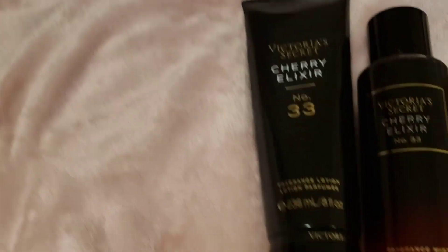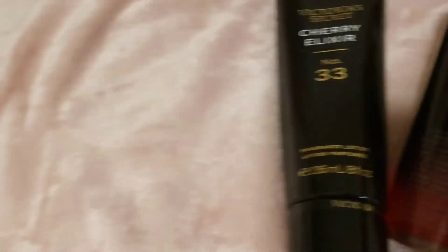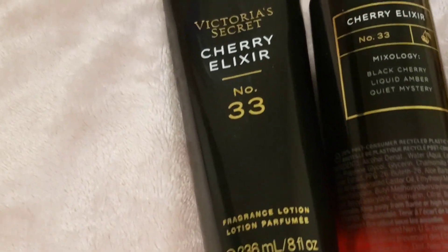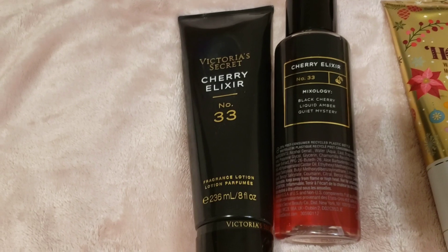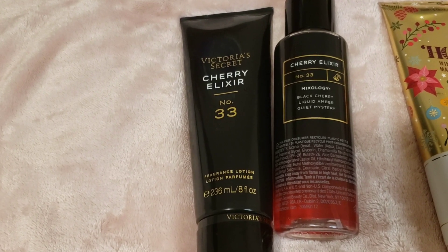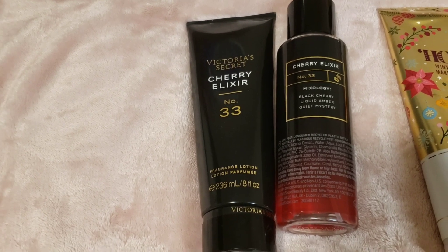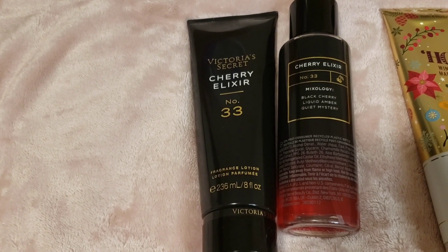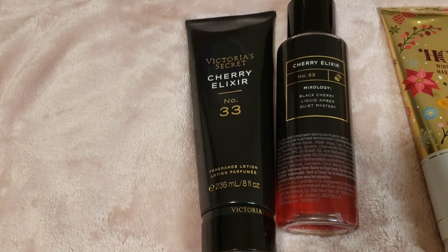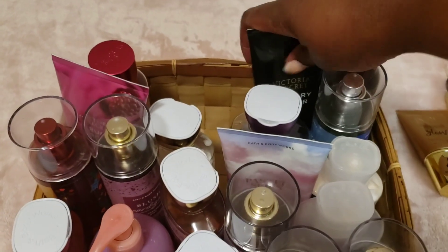Cherry Elixir from Victoria's Secret — let's look at the notes: black cherry, liquid amber, and 'quiet mystery.' I don't know what that note is, but this scent is not quiet — it's a loud, sweet cherry with a slight almond effect. Very alluring. The lotion is almost done, but I have most of the mist. I also have a Degree cherry body wash and L'Odaïté Rouge to layer it with. Going in the basket.